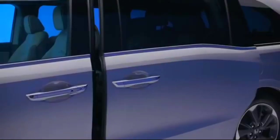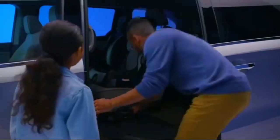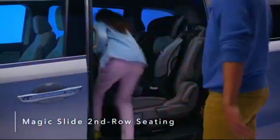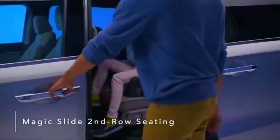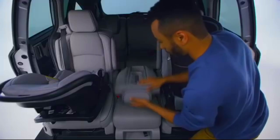The Honda Odyssey offers premium refinements throughout the cabin, creating an upscale, enjoyable driving experience. The Odyssey's innovative Magic Slide second row seats allow for greater convenience and seating flexibility. All three second row seats feature seat back angle and fore-aft adjustment and can also fold flat for easy removal and carrying.